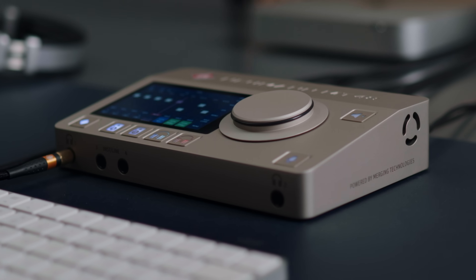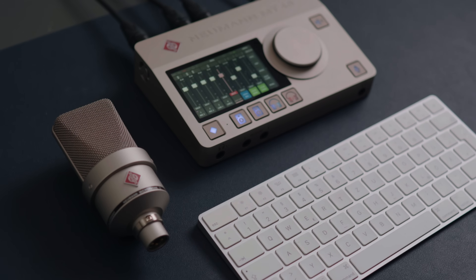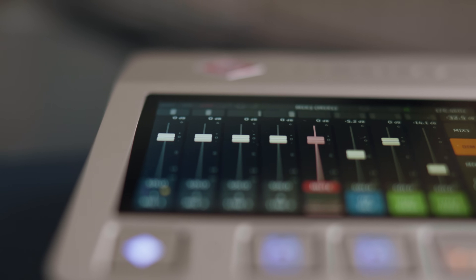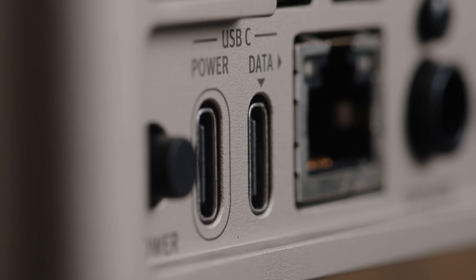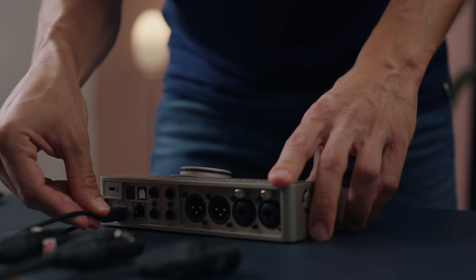The MT48 is Neumann's first audio interface. So how can you be sure that it lives up to its expectations? Well, because Neumann partnered with the Swiss manufacturer Merging Technologies — famous among audio professionals for some of the best sounding A to D and D to A converters and state of the art networked audio solutions. The Neumann MT48 is based on the acclaimed Merging Anubis interface but has some new features. Most importantly, it comes with a USB port which makes it much easier to integrate into a Mac or Windows system.